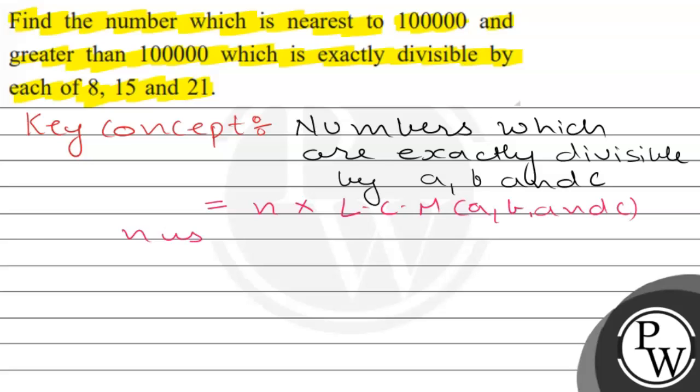Where N is an integer. Now let's see the concept applied to this question — find the number which is divisible by 8, 15, and 21.